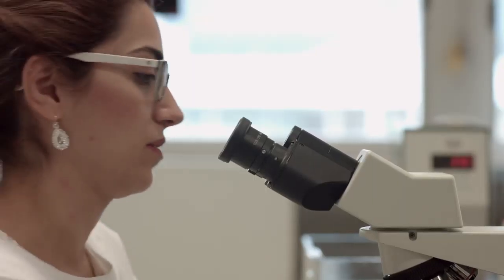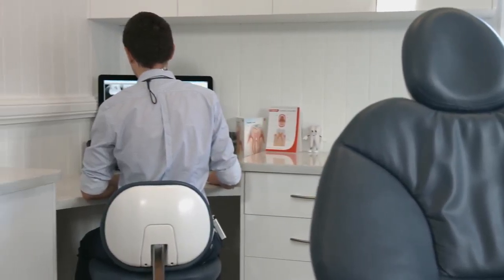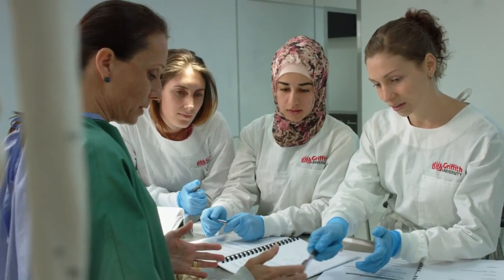Griffith Health is not in the business of standing still. The medical and allied health environments are constantly changing. The students at Griffith University get hands-on access to clinical and research level equipment in their undergraduate training, and this is almost unique. Our curriculum is evidence-based, research-informed and cutting-edge.